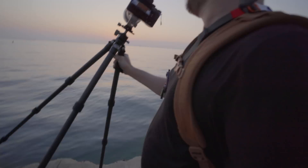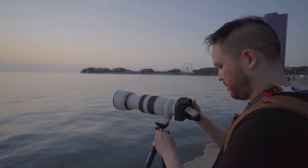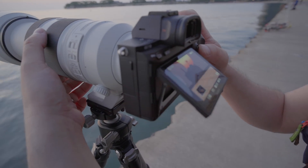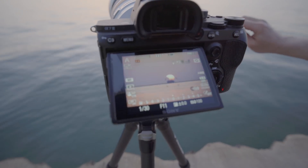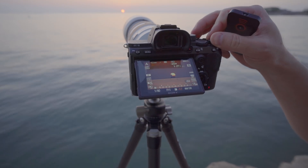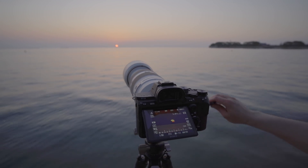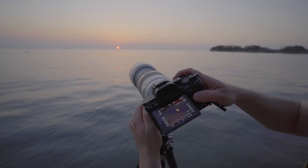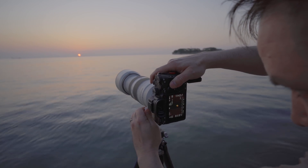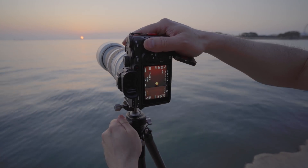We're moving real quick just for a different composition. Check my focus — it's looking good. I'm going to go a little bit underexposed since it's getting brighter now. And I'm going to try a vertical composition just for the hell of it. No, I like it.